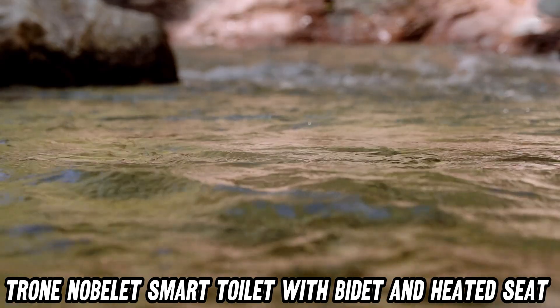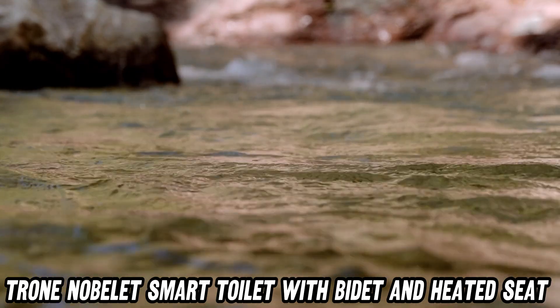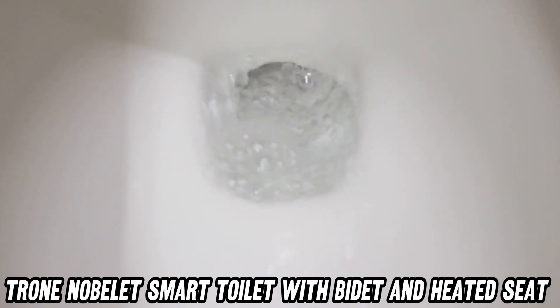But what about cleaning, I hear you cry? Fear not, neat freaks. The Ultrasheen coating and self-cleaning nozzle mean less scrubbing for you. It's so easy to clean, even your lazy roommate might pitch in.